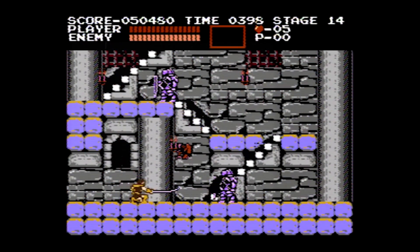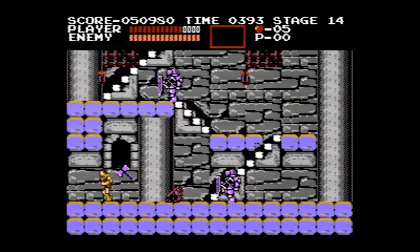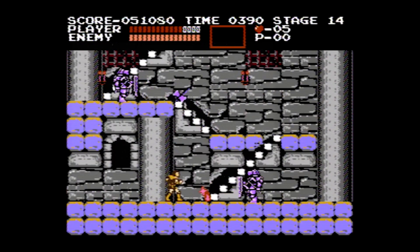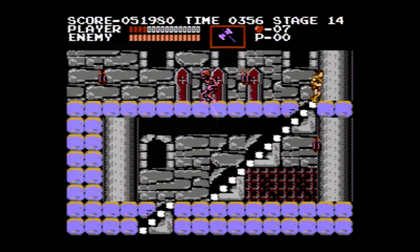Simon's primary weapon is his whip, which can be upgraded twice. The first upgrade makes it deal more damage, and the second upgrade makes it longer.